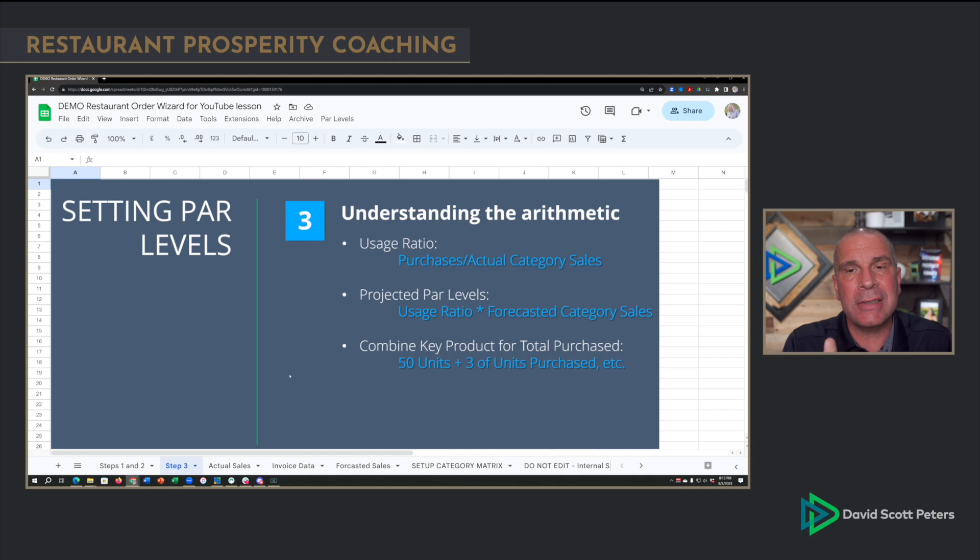We can either use purchases divided by actual category sales — meaning food purchases divided by gross food sales for that same time period we gathered invoices for. Or better yet, if you're using food and beverage software and you know your actual use, replace purchases with use — that becomes even more accurate and more powerful. But I'm going under the assumption you don't have that software, so we're going to use purchases. I can order from Phoenix more accurately than you can in your own restaurant if somebody will do an accurate count for me.